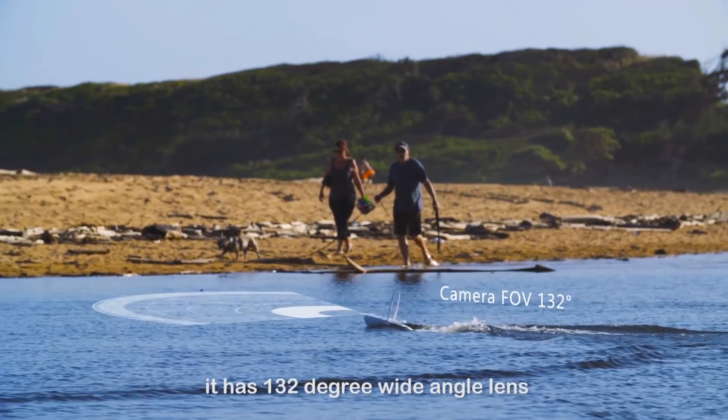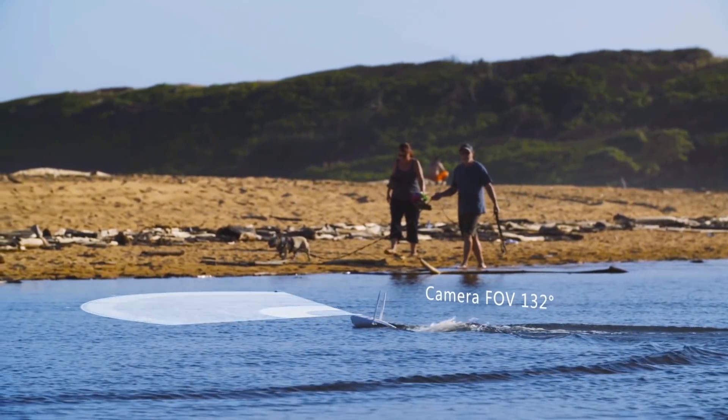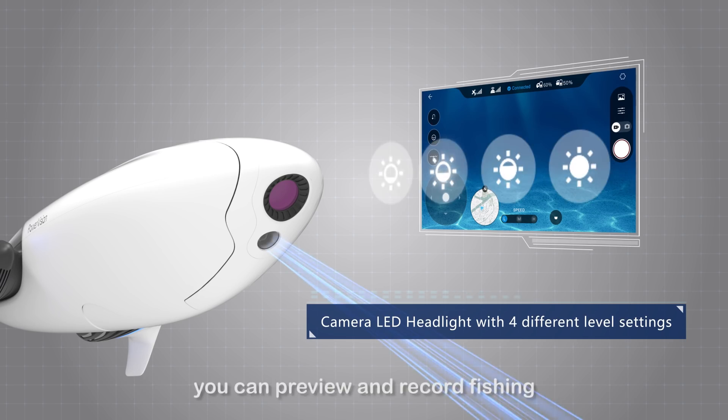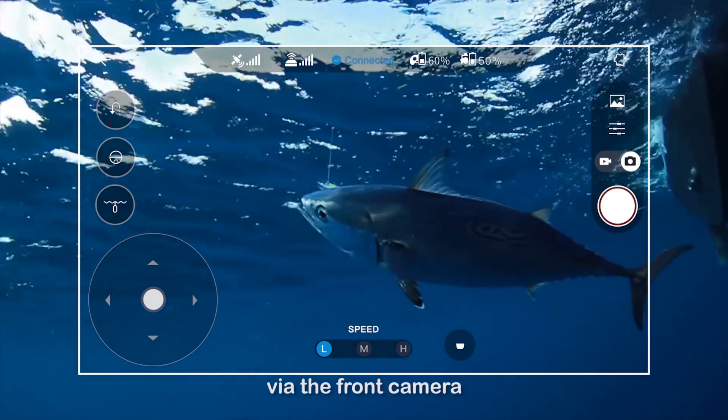It has a 132-degree wide-angle lens equipped with a headlamp and four levels of brightness. You can preview and record fishing via the front camera.